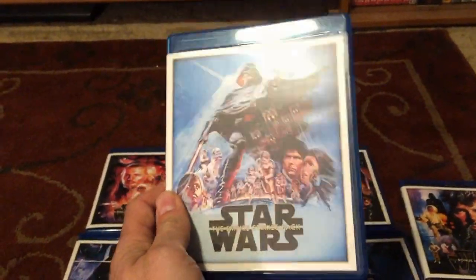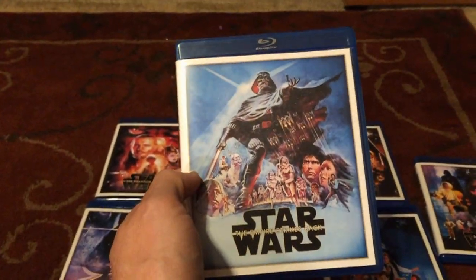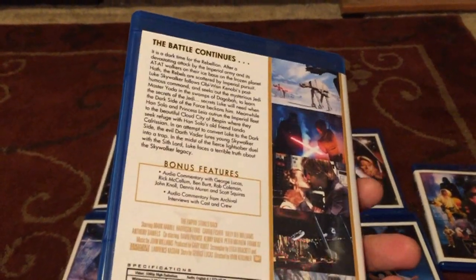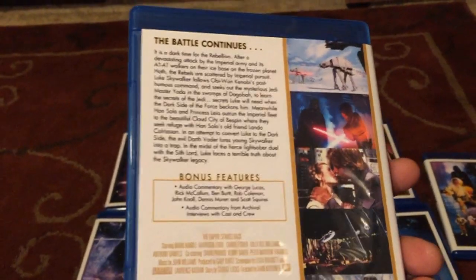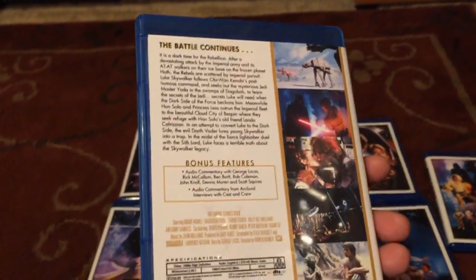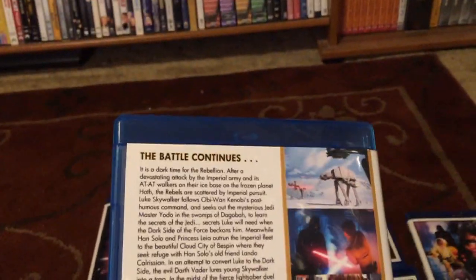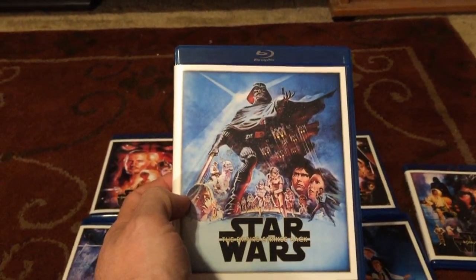The Empire Strikes Back is probably the greatest sequel ever made, other than Terminator 2. It really set Star Wars off — a phenomenal movie. The way it flows and sets up the third movie is perfect. Luke finding out Darth Vader is his father was one of the most iconic movie moments in history. Nobody knew it was coming. When I watched it the first time, my jaw almost dropped to the floor. The asteroid scene, the Hoth scene — I can't say enough about how awesome this movie is. It's movie making at its finest.